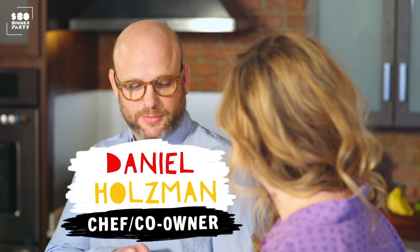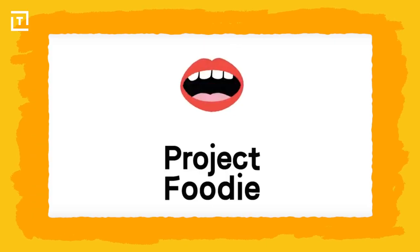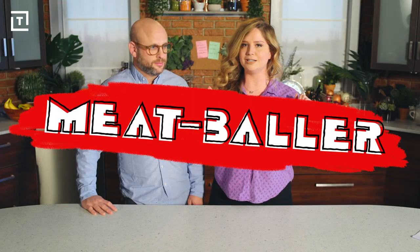Today we are joined by chef and co-founder of The Meatball Shop, Daniel Holzman. On this week's episode of $30 Dinner Party, we are partnering with The Meatball Shop and Project Foodie to bring you guys a baller dinner menu. The best part is that some of the dishes we're making today will be featured at The Meatball Shop's locations in New York City.